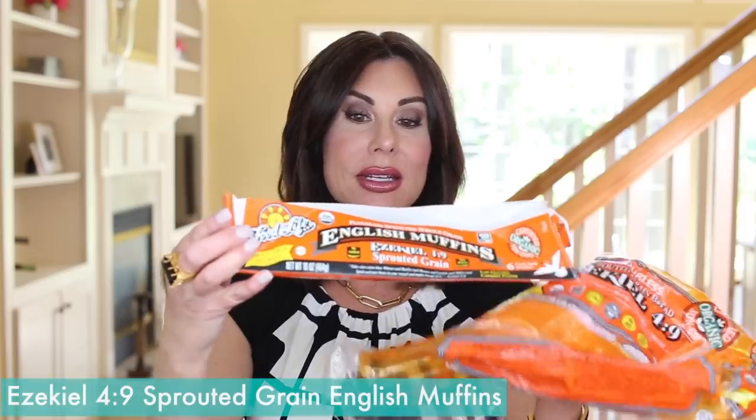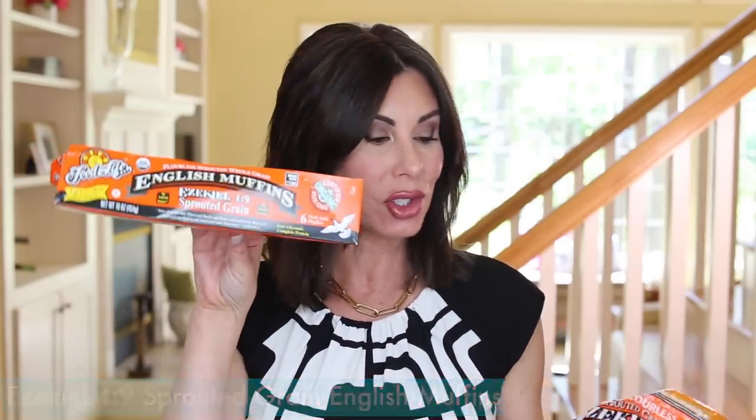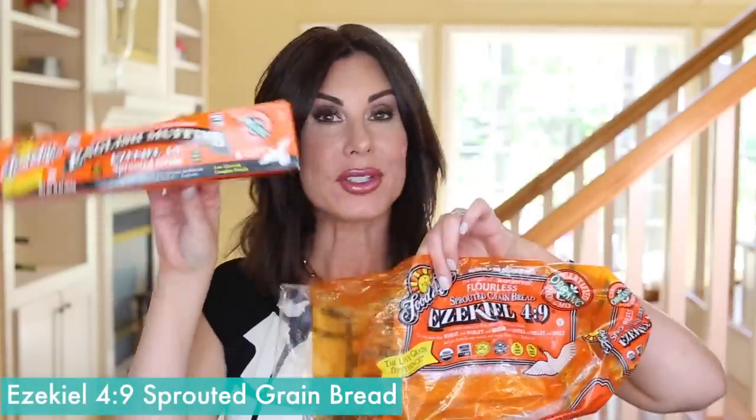Moving into food items: the Ezekiel 4:9 sprouted grain English muffins. I also have the bread loaf, but I prefer the English muffins — my local grocery store was out so I had to buy a loaf of the bread. I love them with Kerrygold butter, my favorite butter. I will put butter on the English muffin and then top it with egg whites, which is just so delicious. Sometimes I'll use half an avocado on my toasted English muffin with egg whites instead — this butter is my go-to.